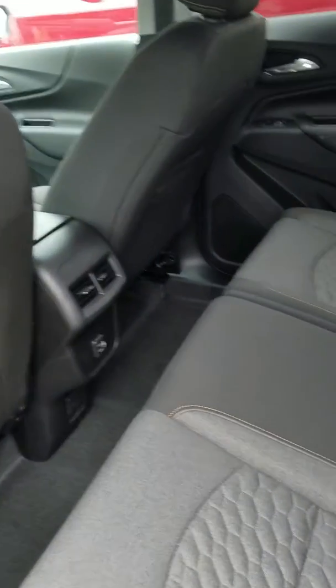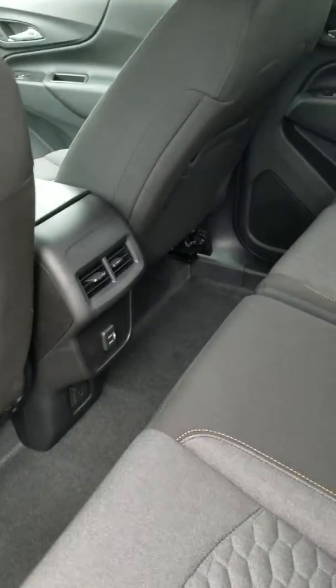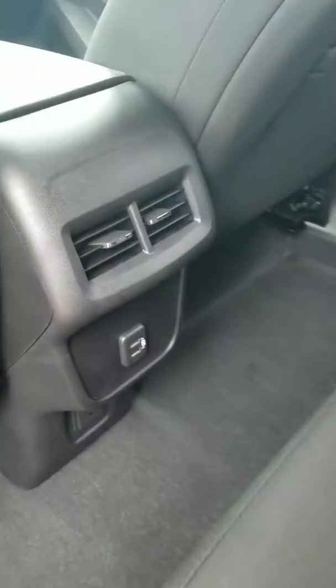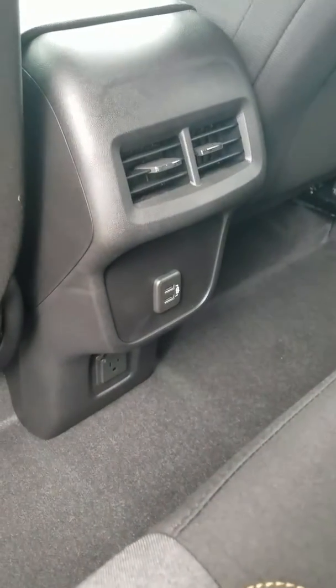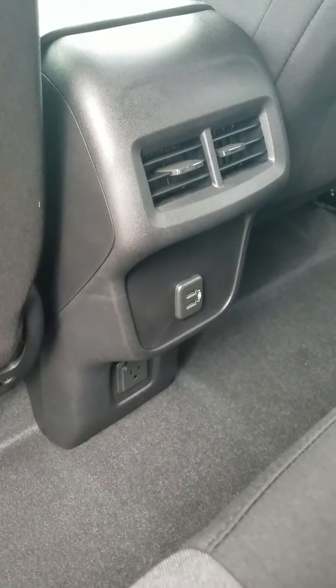Alright, the backseat. One of the things I really like about the Equinox is you have tons of room for your backseat passengers — kids, family, travel, whatever you need it for. There are two charging USB ports in this one since it's the LT. And you also have a 110-volt outlet as well.